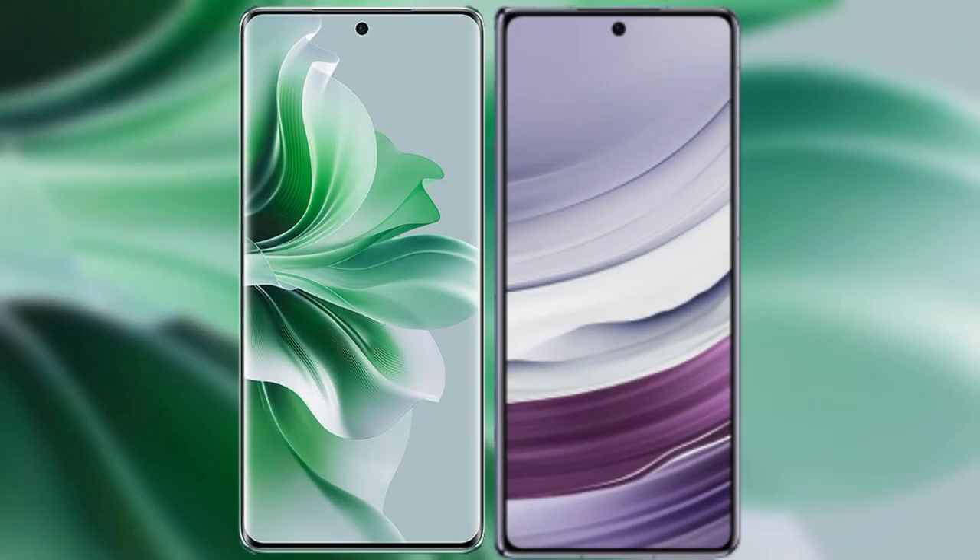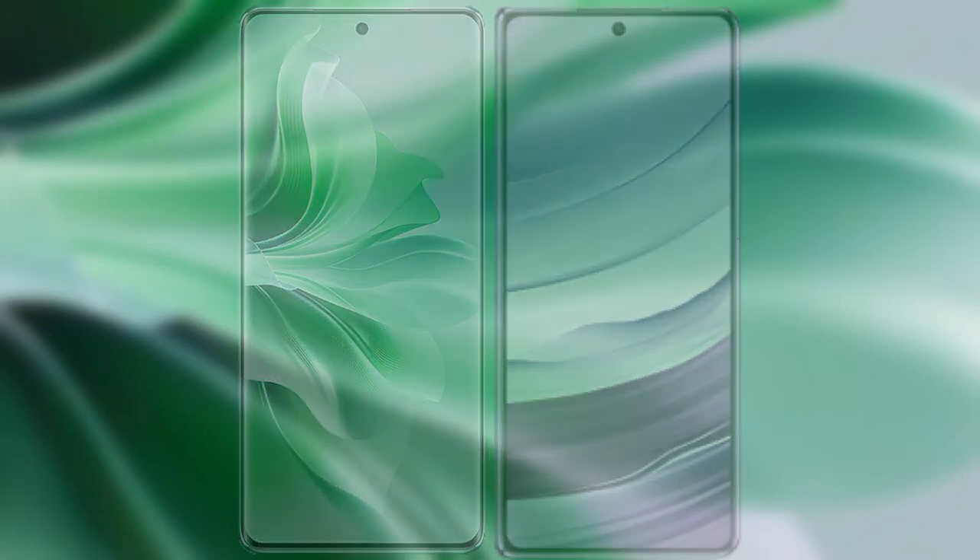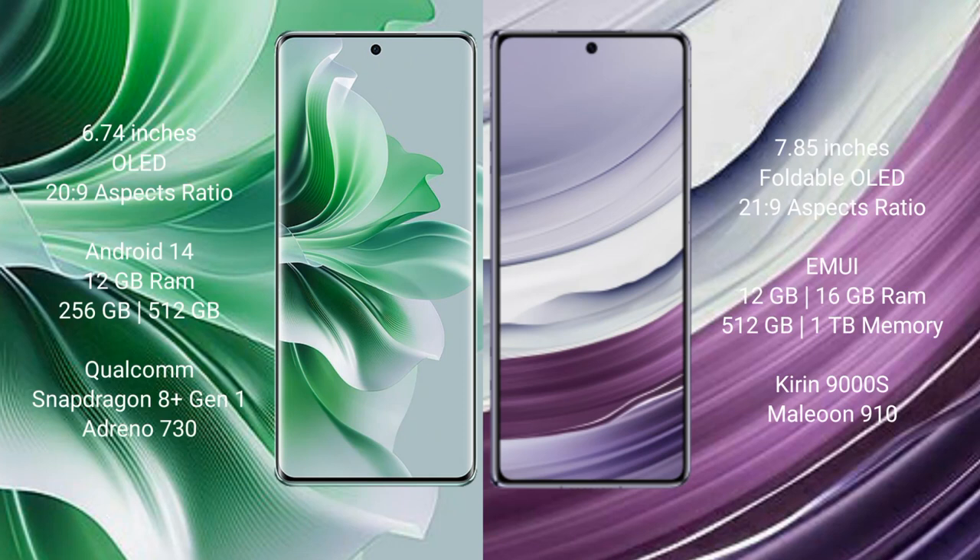I will compare the new OPPO Reno 11 Pro with Huawei Mate X5. OPPO Reno 11 Pro comes with a 6.74 inches OLED display and success pressure 20s to 9. Huawei Mate X5 comes with a 7.85 inches foldable OLED display and success pressure 21s to 9.